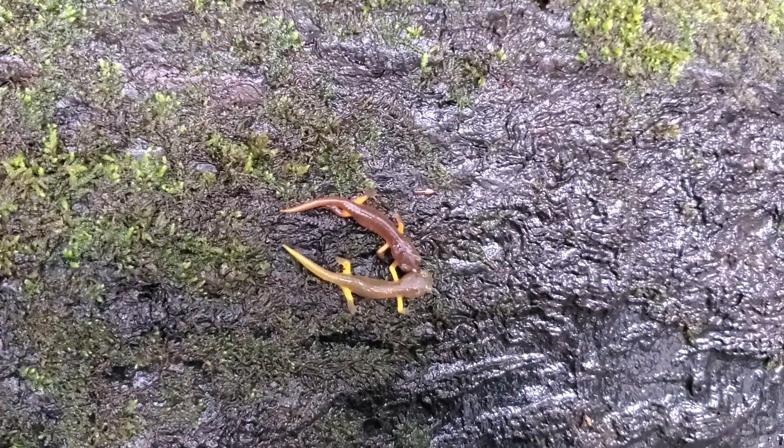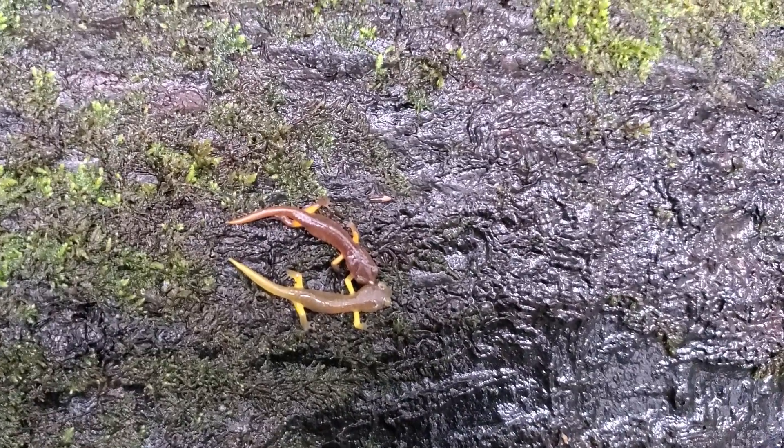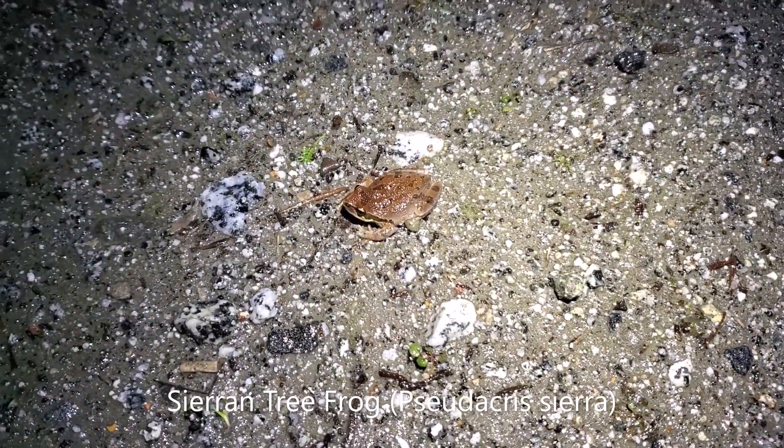If you can hear that, it's the sound of thousands of Sierra tree frogs calling — pretty spectacular, they're deafening. And here's an example of one of those little tree frogs we heard calling. Crazy how such a small animal can be so loud.